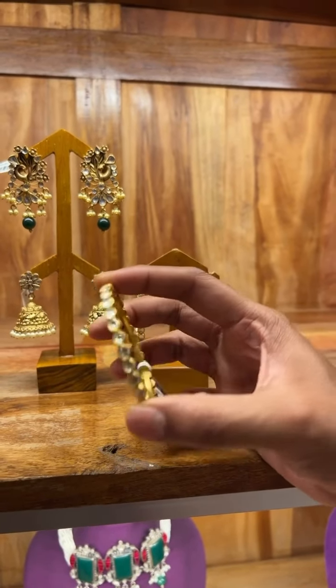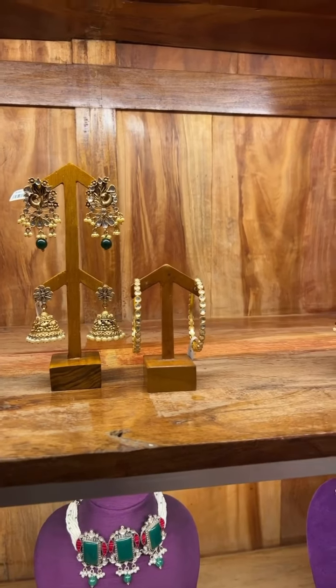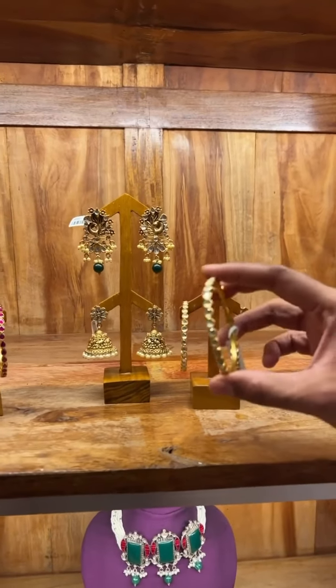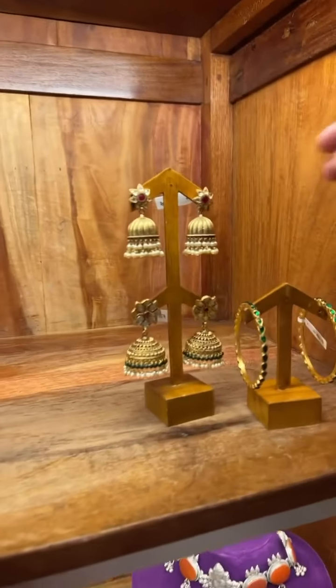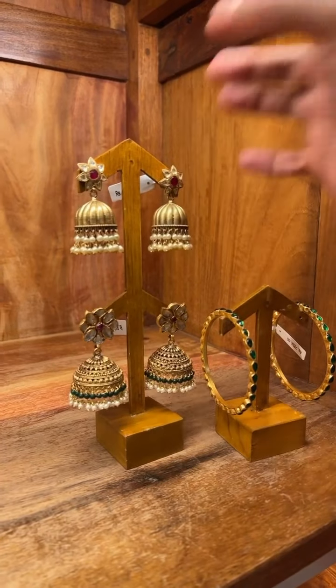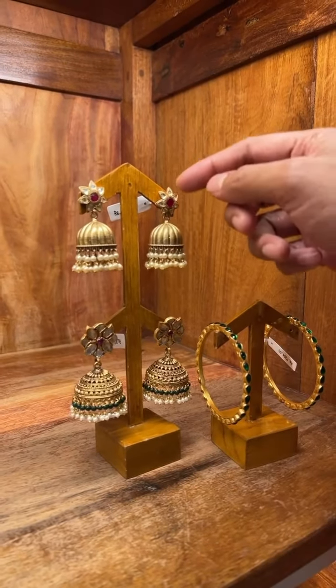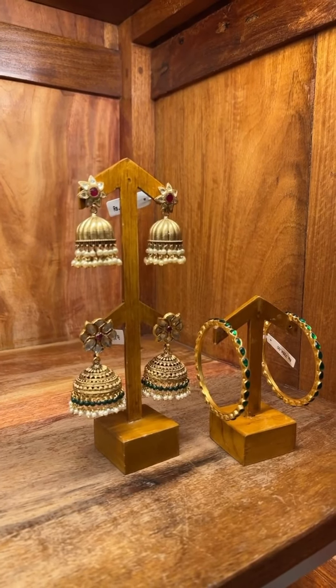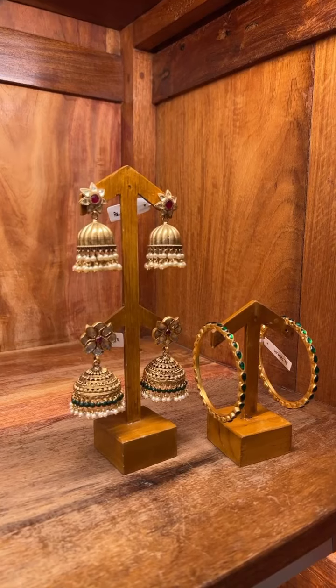These are all nice and lightweight, so they are easy to wear and easy to pair with any of your clothes. The next set is a simple jimki, simple in design, with the chem stone and kundan stones. The cost of this pair is 8,000.